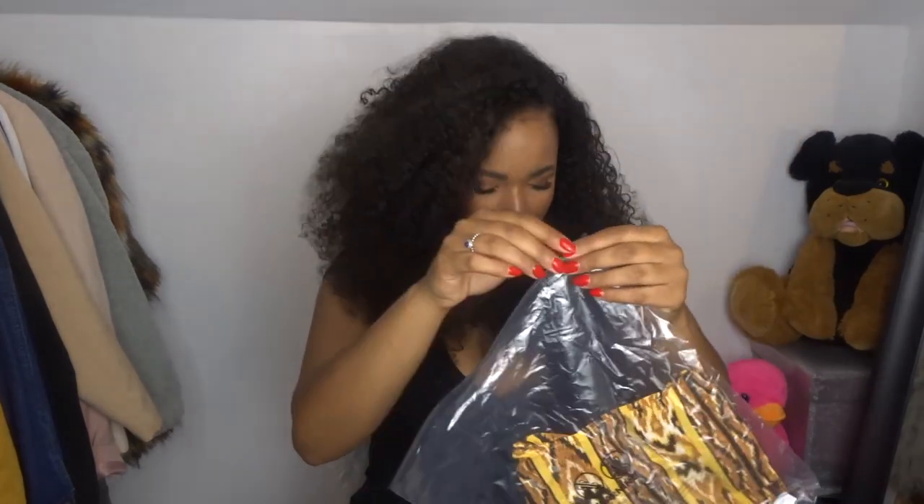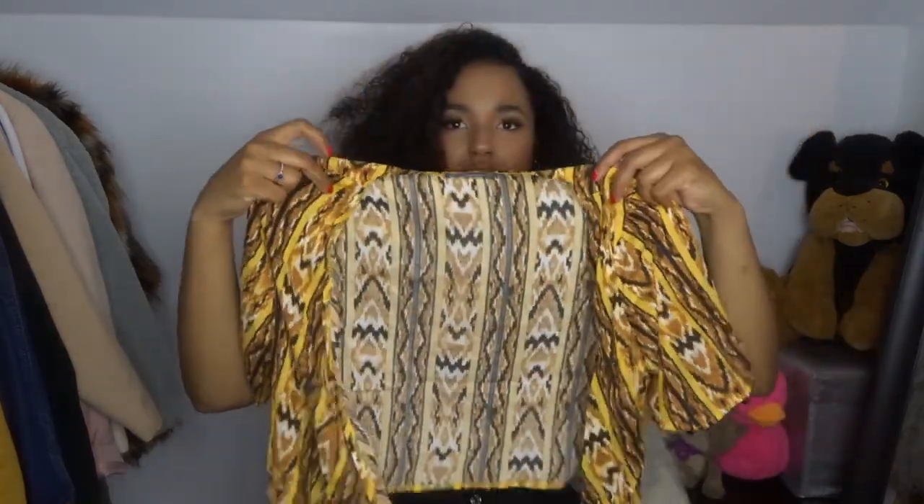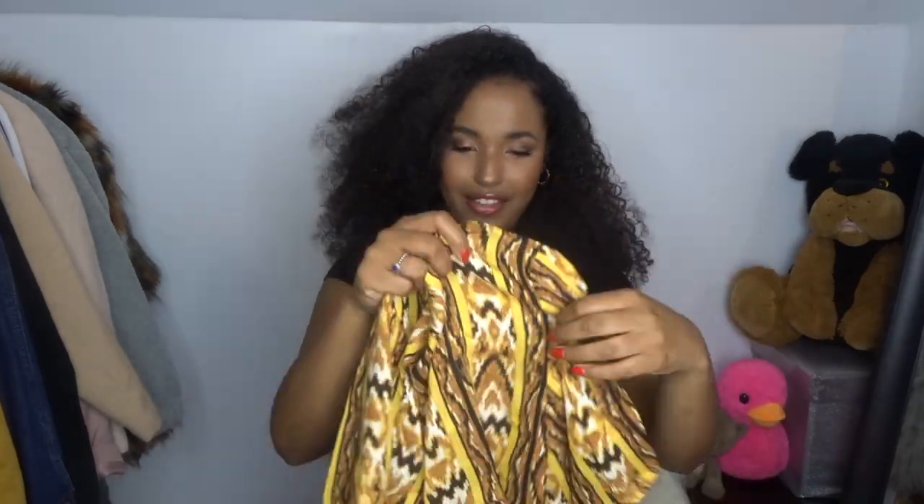Everything comes in little bags like this - I'm just so excited. So this is the first item; they all come in little bags which is so cool. Anyway, there's this top. It's very nice, really fresh for summer - you won't be hot at all. Okay, let's try it on; I think it might be a bit see-through.